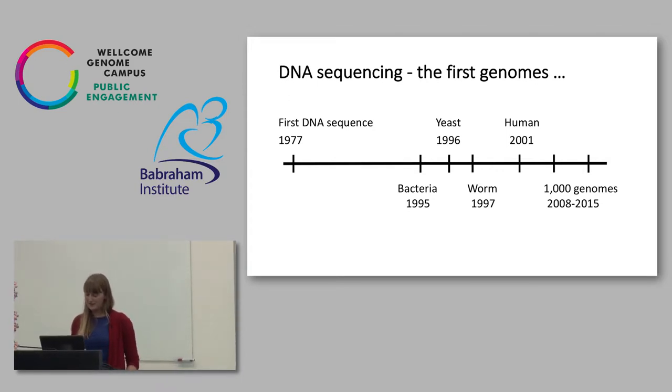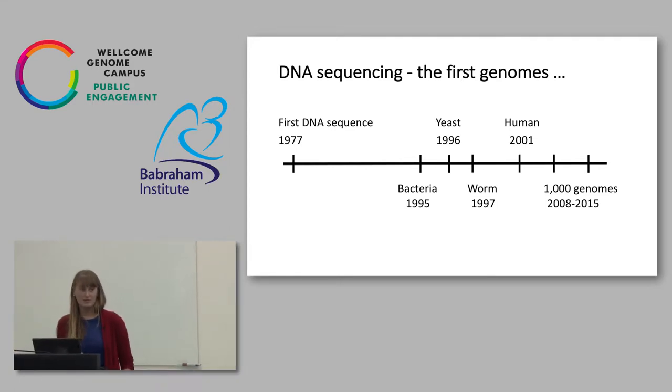Not long after that, in 2008 to 2015, the Thousand Genomes Project, which is attempting to capture some of the human diversity that we have. It's a really exciting emerging field to be working in.